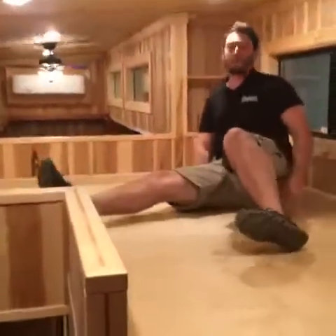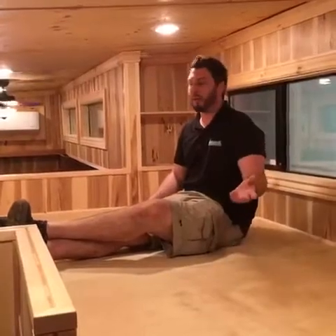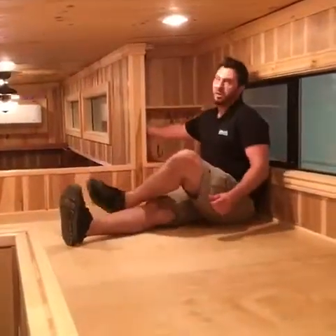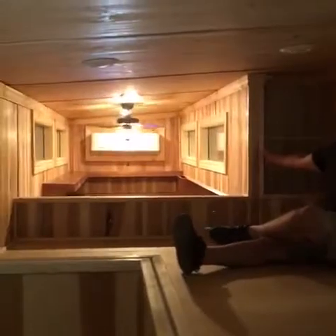This is a California king-size loft with additional space on the side. It also has a nook for setting your drinks. You can also turn your lights on at the ground level and then turn them off when you come to bed.